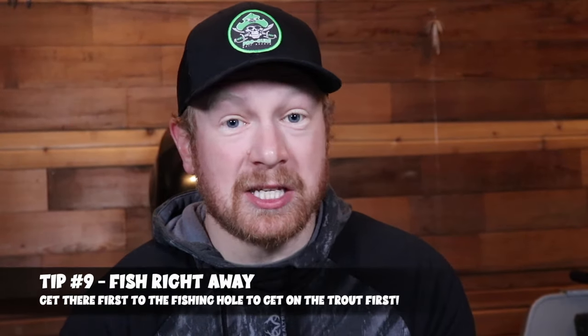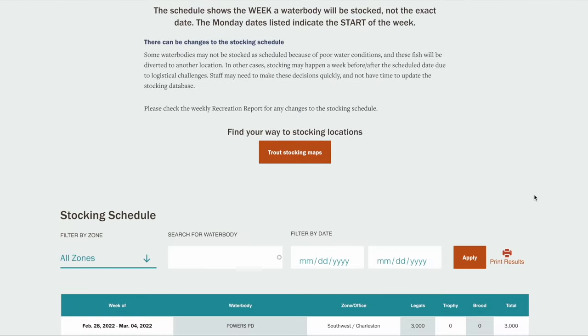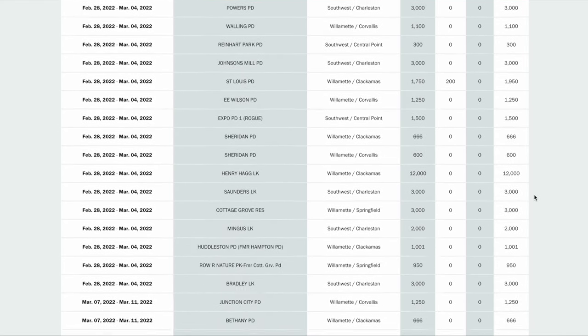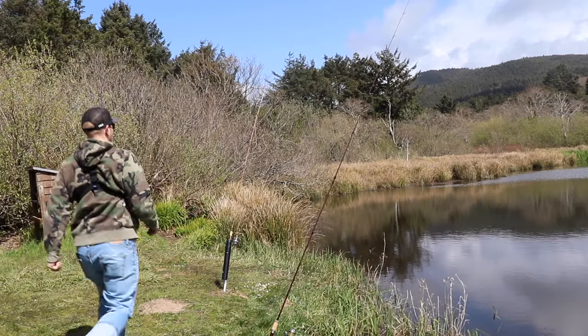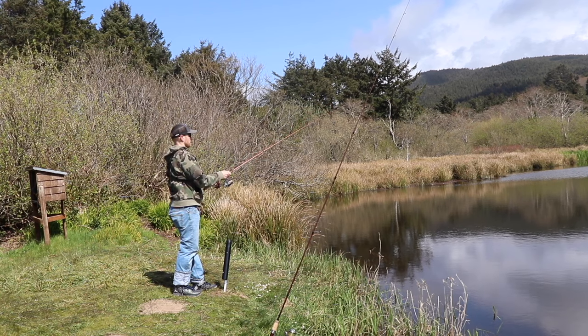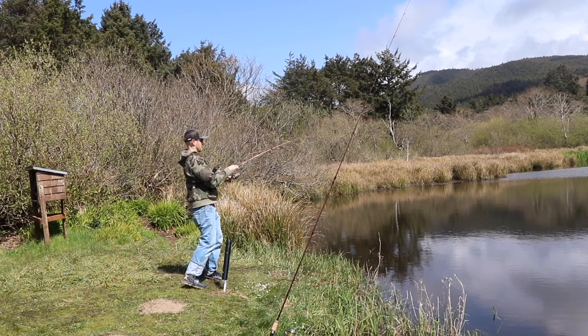Tip number nine is to fish right away after a place has been stocked. Across the country you can use your state's stocking schedule to know which body of water trout are getting stocked at, either by the day or by the week like we have here in Oregon. When it comes to the stocking schedule, expect that people will be getting up early and there before first light to get their perfect fishing spot. So if you're going on the day of stocking, be prepared to get there early.